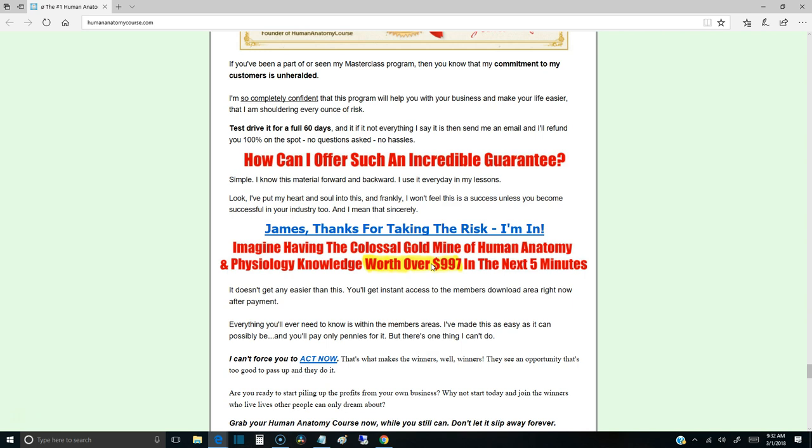You're getting over a thousand dollars worth of information, and within five minutes of signing up you'll have access to all of it. It's a colossal gold mine — very extensive, a lot of components — but worth over a thousand dollars, and you'll get it for a fraction of that.